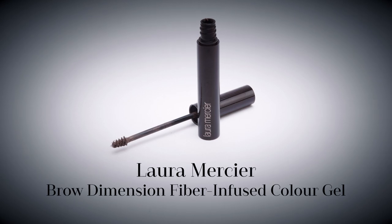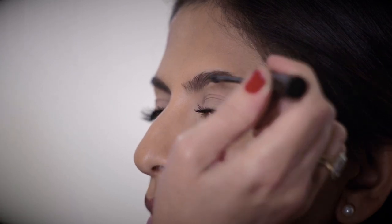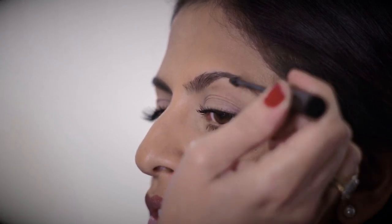I then defined Amicia's brows with Laura Mercier's new Brow Dimension Gel. This light gel subtly smooths while not disturbing the natural slight separation between the hairs, for a tamed yet not overdone look.